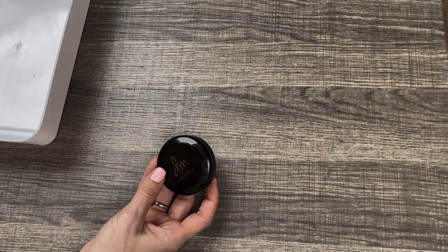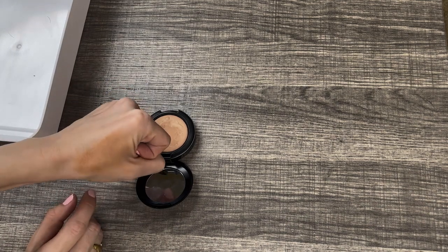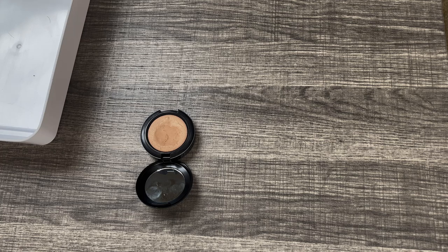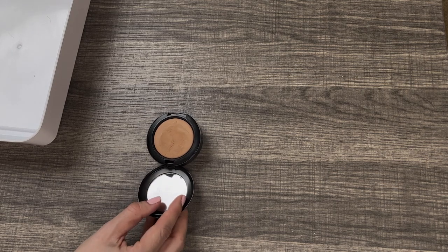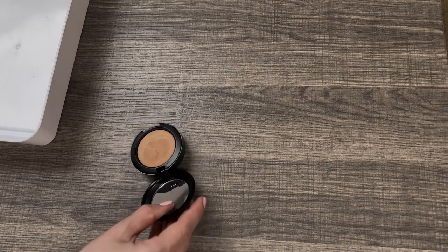This next one is the Danessa Myricks Power Bronzer in the shade Light. I really like this one as well, though I haven't used it in quite a while. It is definitely more of a slightly warm-ish bronzer — it's clearly a bronzer, not a contour. It definitely works better for me when I'm fair. I think I'm going to keep this one around a little bit longer and get some more use out of it. It might not survive the next declutter but I do like it. It's more on the opaque side and pretty thick in consistency, but I don't find it hard to blend out.